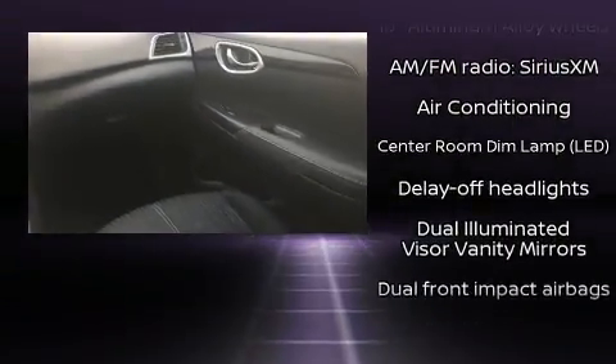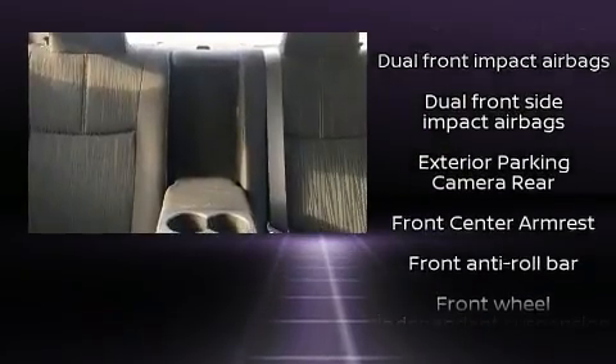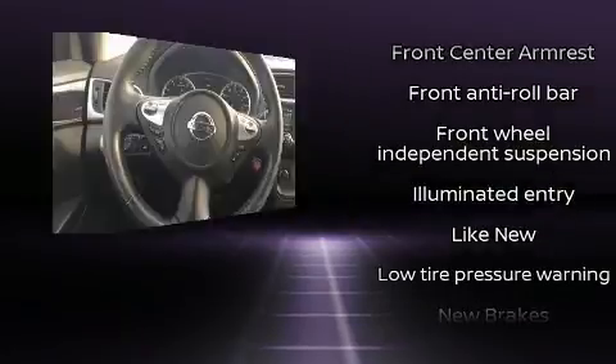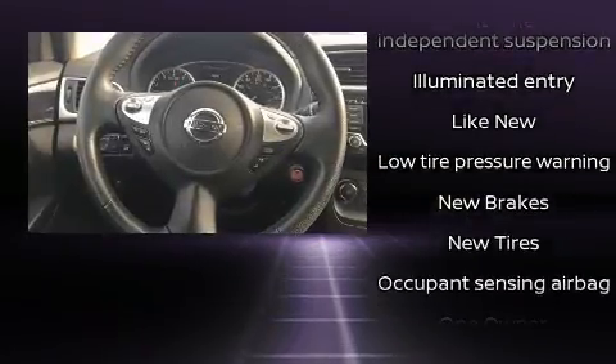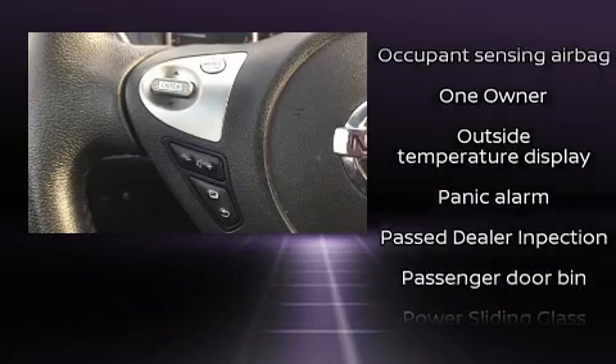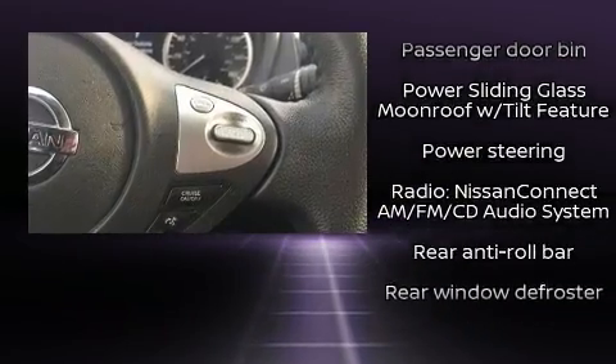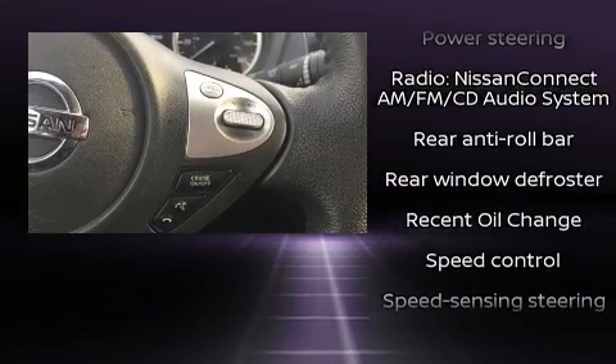Nissan ensures the safety and security of its passengers with equipment such as dual front impact airbags with occupant sensing airbag, front side impact airbags, traction control, brake assist, ignition disabling, and ABS brakes. This car was designed with safety in mind, allowing you to drive with even greater assurance.